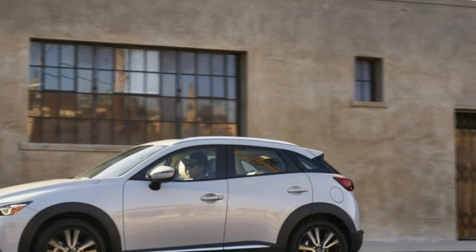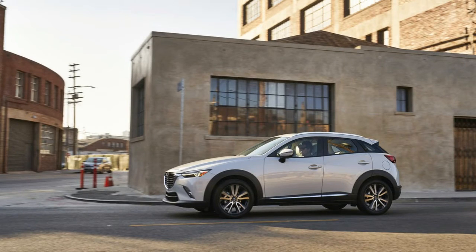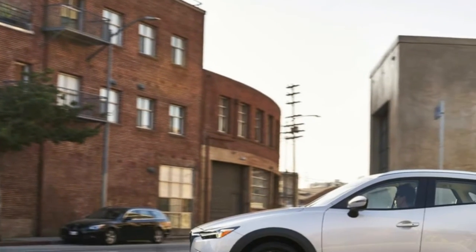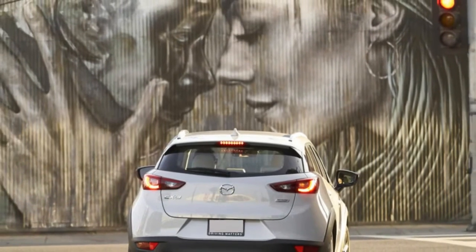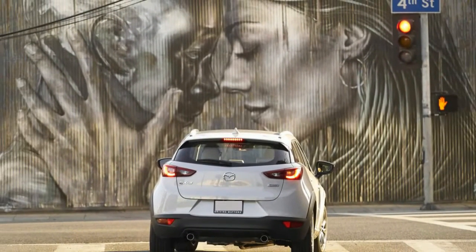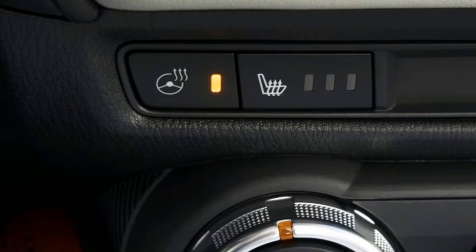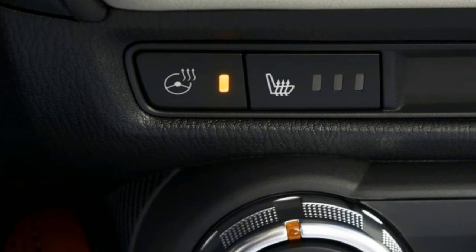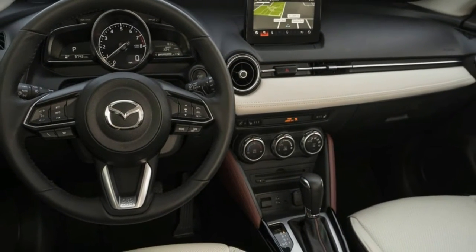The fact that it's a Mazda ensures the CX-3 will be at least engaging to drive, and that is the case. It's not quick, but Mazda stays with the traditional six-speed automatic versus the continuously variable transmissions found in most of the competition. Therefore, the CX-3 is more engaging to rev to redline whether the paddle shifters are used or not. It can be flung through corners and bends with abandon, the main trade-off being a stiff, uneven ride due to the short wheelbase and firm suspension.